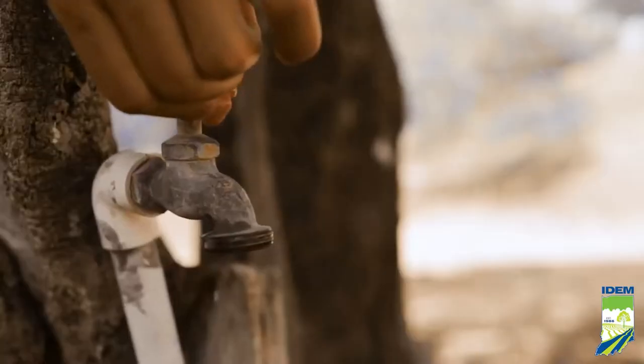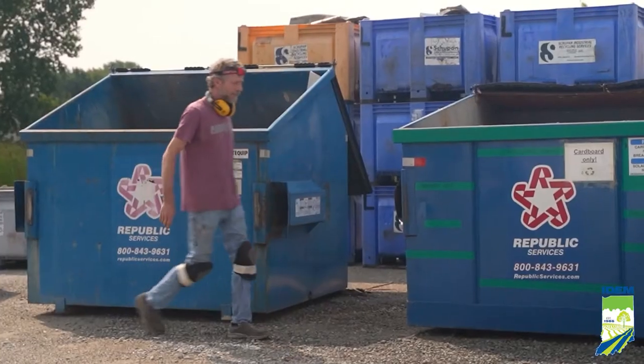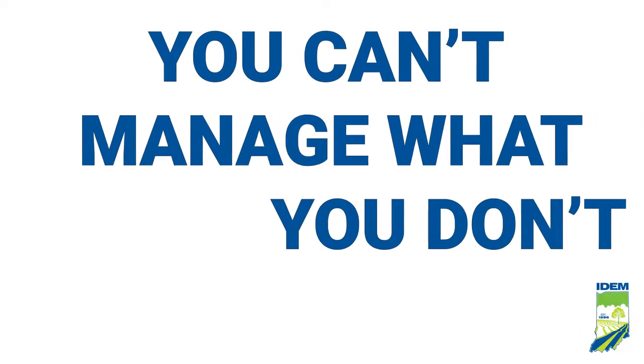Do you know how much money your business spends on water, energy use, or waste disposal? Remember, you can't manage what you don't measure, and it could be costing you.